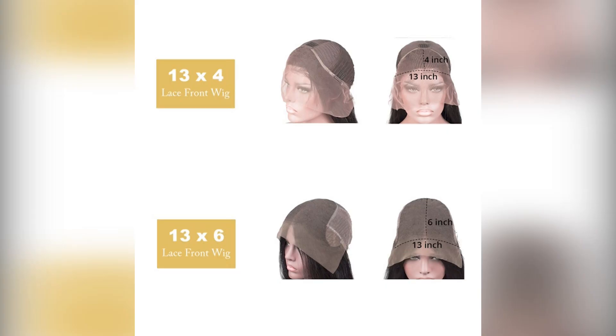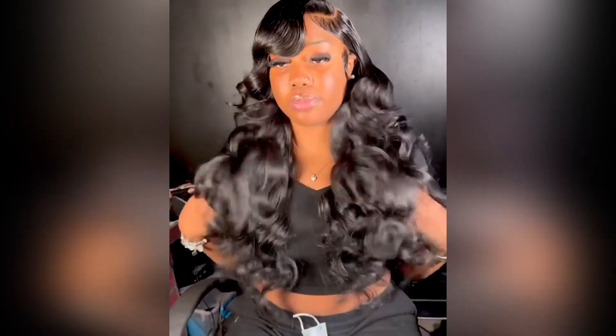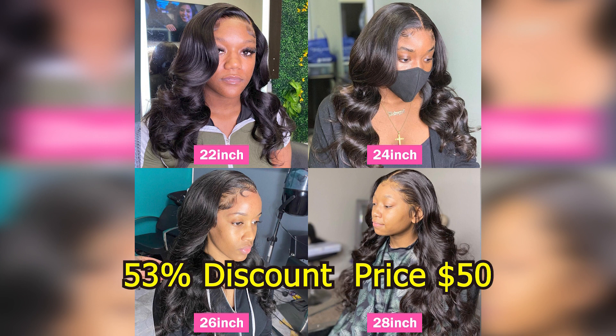Lace size: 13x4 and 13x6. Weight: 100–250g depending on the length. Hair life: no tangle, no shedding, low maintenance, 12–24 months life with proper care. Color: natural off-black color 1B. Origin: Mainland China. Brand name: Six Queen. Main price $105.51, with a 53% discount price of $50.